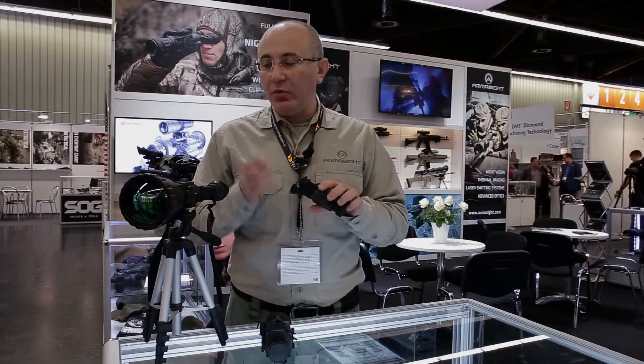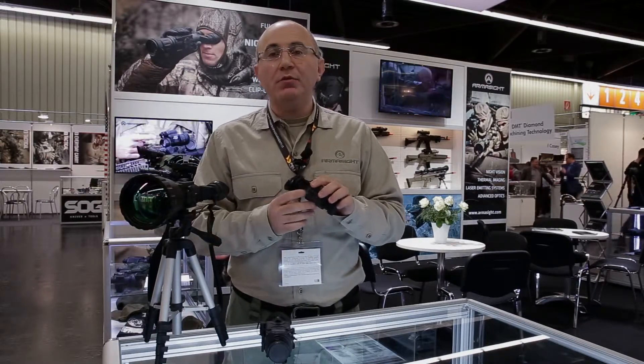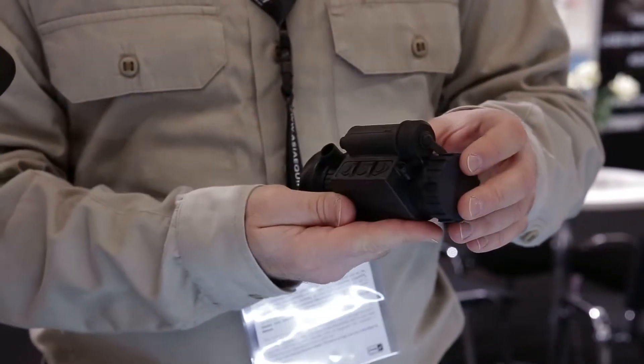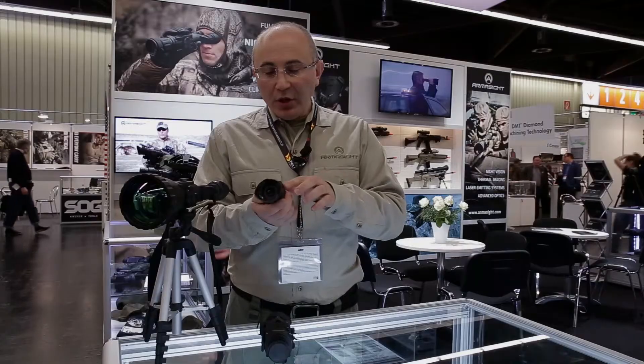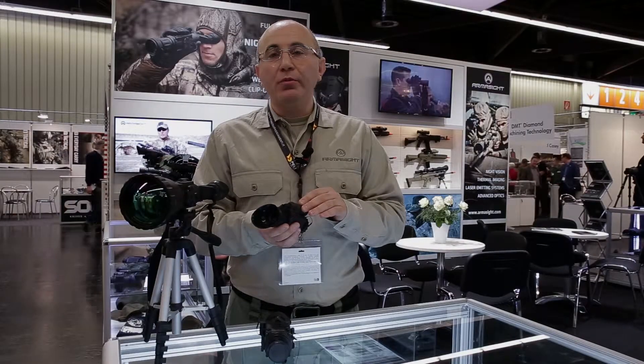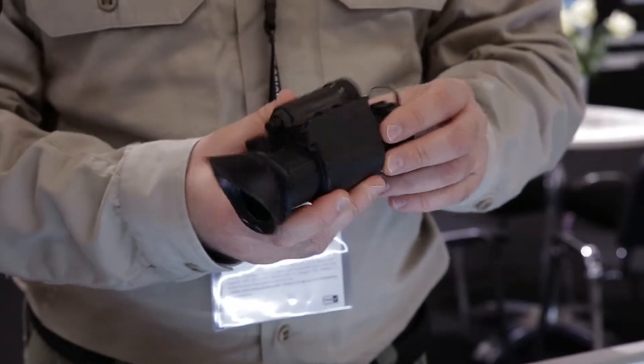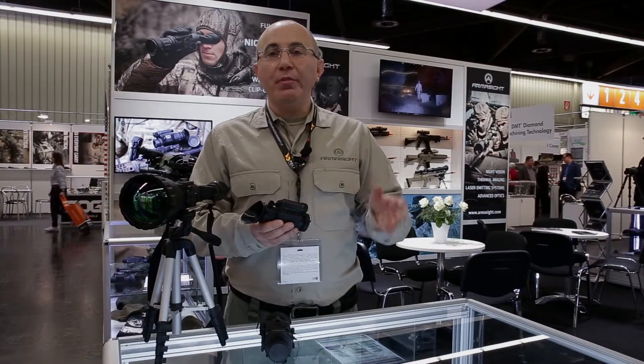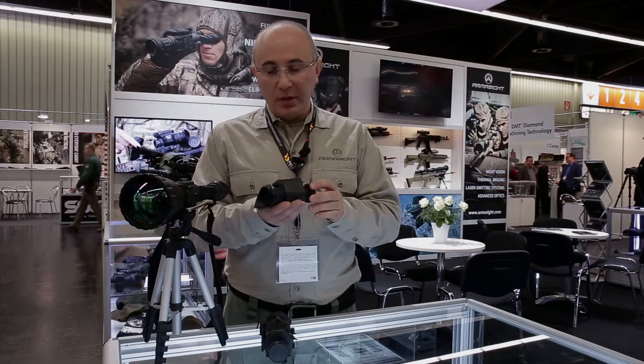You also get the same features you would get on normal larger systems, where you can change the polarities or use digital zoom. The unit works off a single 3 volt lithium battery. We also offer rechargeable batteries that can be used in this model for both the European market and the US market.